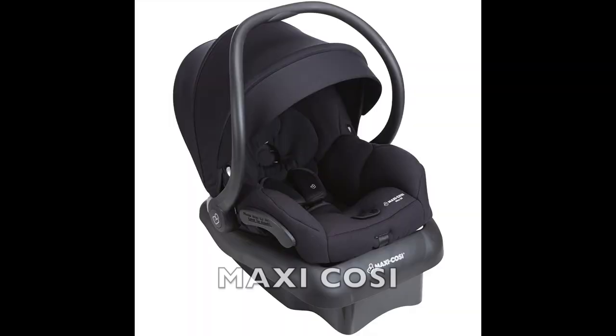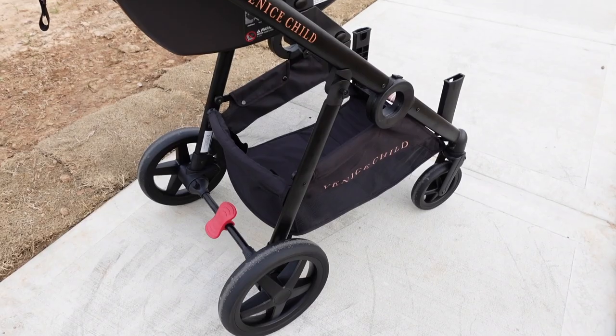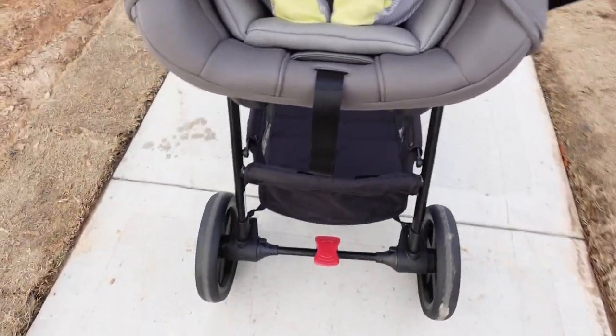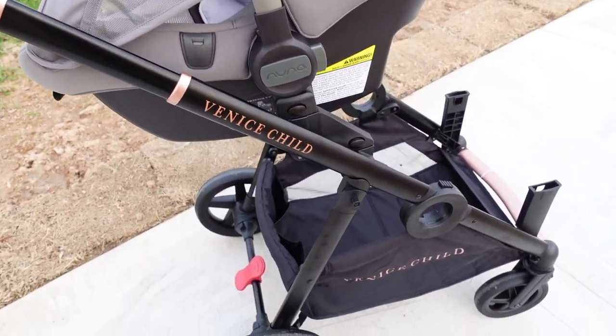The car seat adapter works with Maxi-Cosi, Nuna, and Cybex infant car seats and can be attached in both the lower and upper positions, forward or rear facing. I have the Nuna Pipa Lite LX and it fits perfectly. What I love about this stroller is it can be used as a double stroller right out of the box with the car seat adapters included — unlike other strollers where you need to pay extra to make it a double stroller.